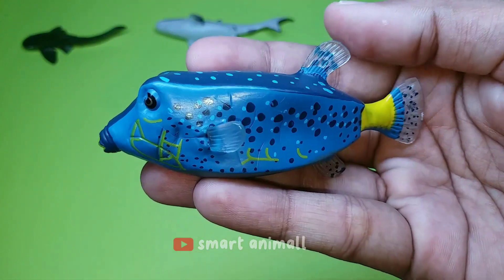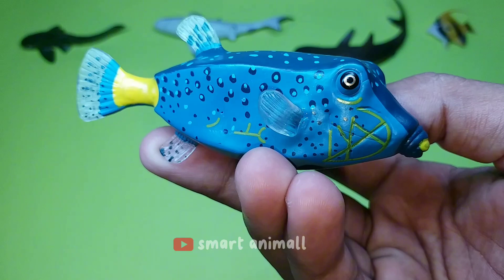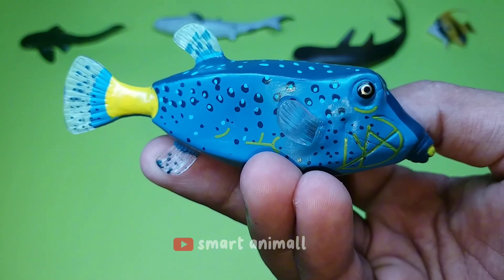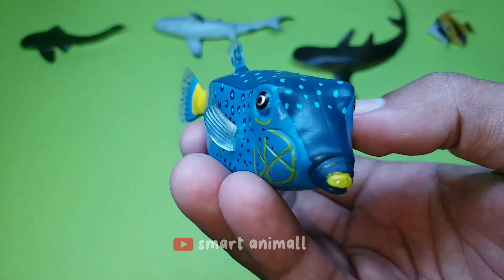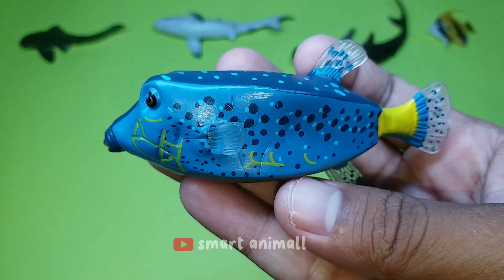This is a spotted boxfish. This fish has a thick oval body. Males and females have different colors. The male is blackish on the back with white spots and has bluish sides with bright yellowish bands and spots. Females and juveniles are dark brown to black with white spots.